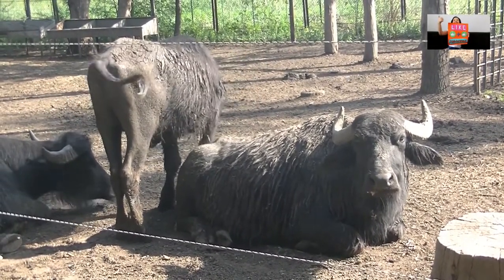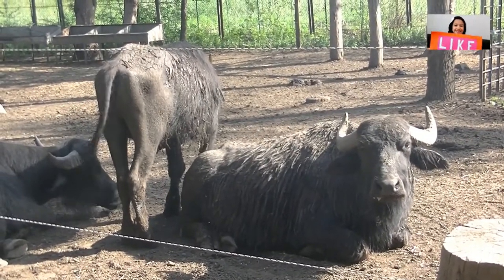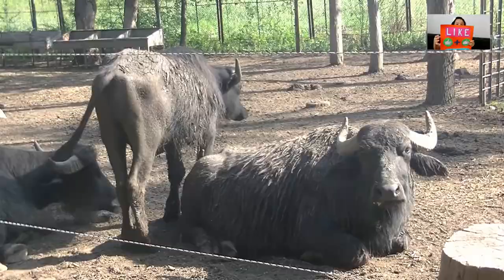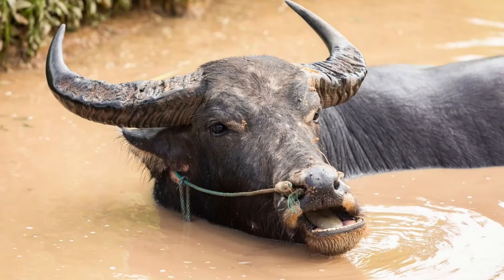There are two types of water buffalo that have been recognized based on morphologic and behavioral criteria: the river buffalo from the Indian subcontinent going westwards up to the Balkans, Egypt and Italy, and the swamp buffalo found in Southeast Asia all the way to the Yangtze River valley in China.